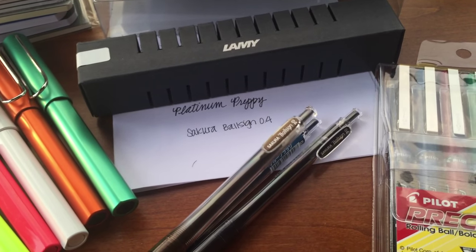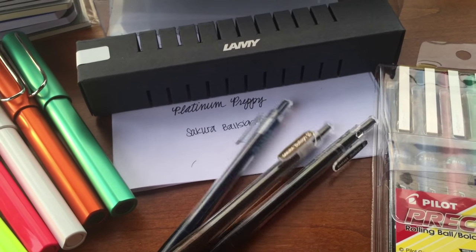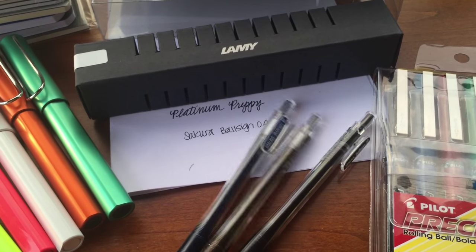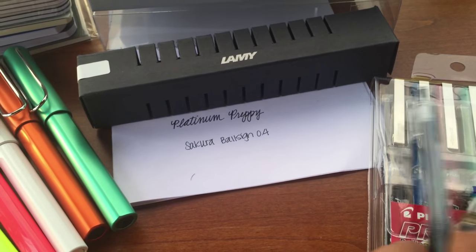I believe these were $2.70 each. You can buy them as a set of 10 for $27. I didn't know if I was going to like these so I just picked up three.